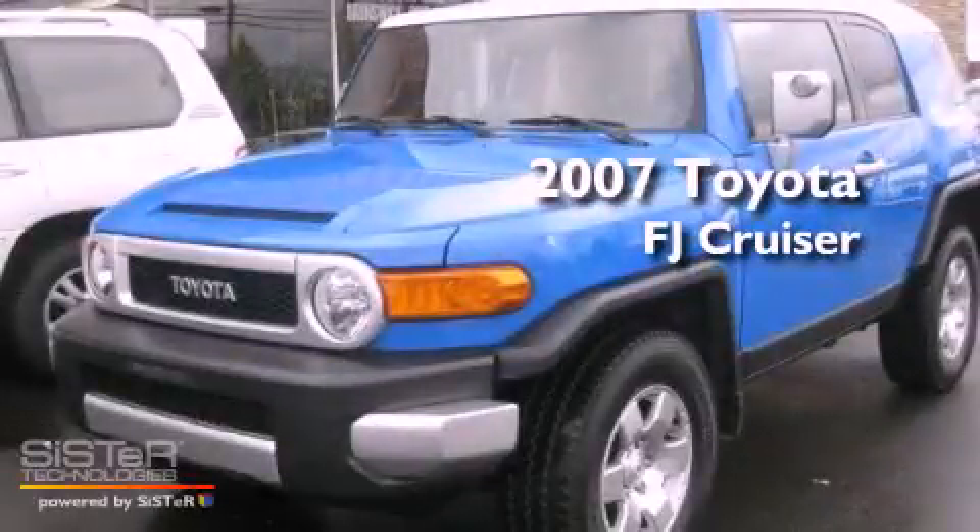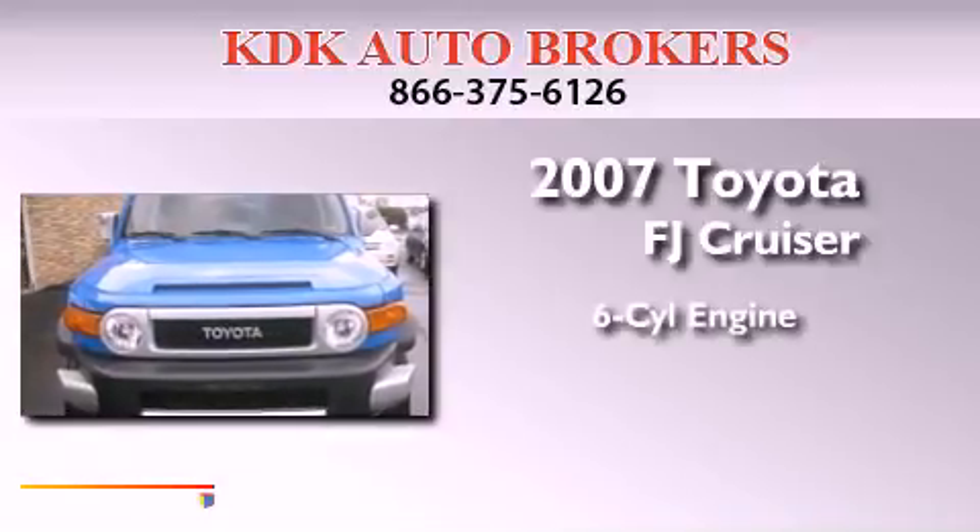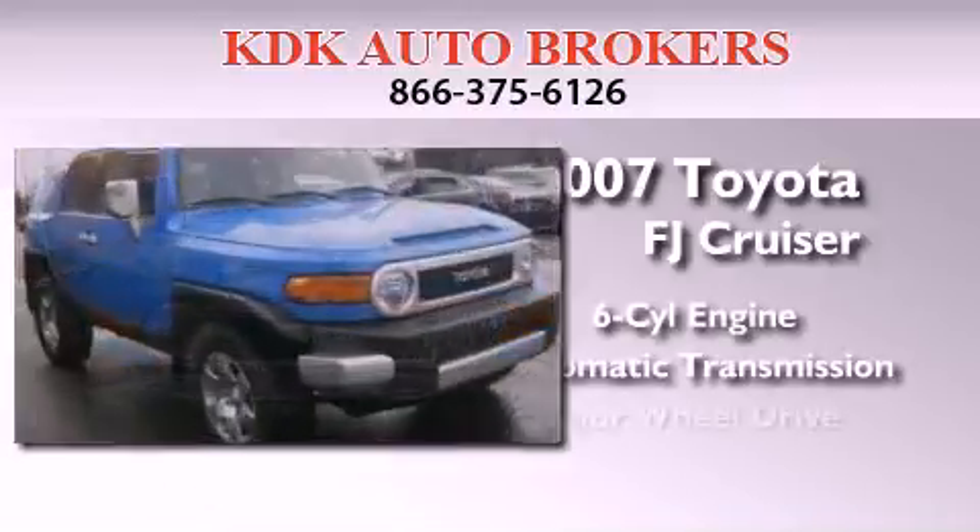This is a 2007 Toyota FJ Cruiser. It has a six-cylinder engine, an automatic transmission, and four-wheel drive.